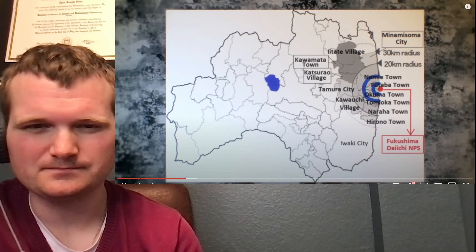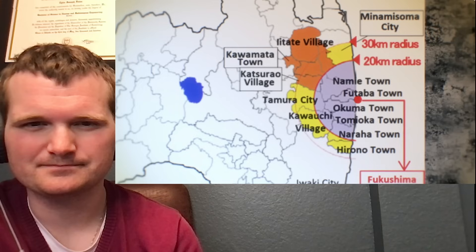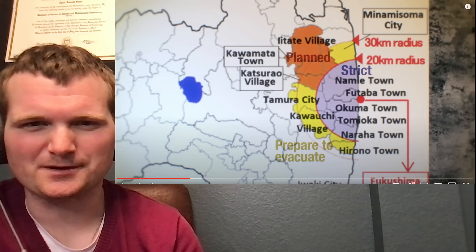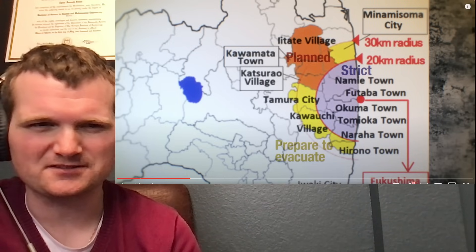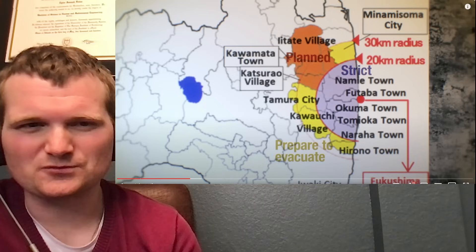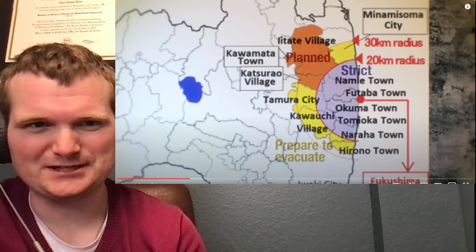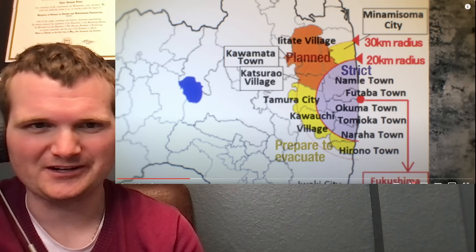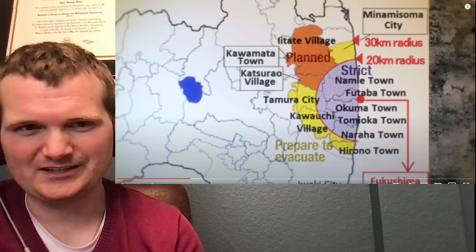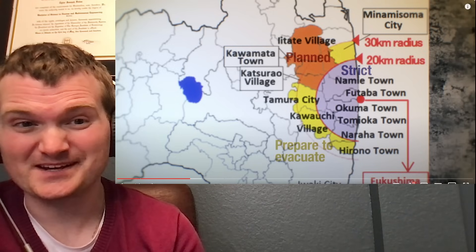The next day, on March 12th, the evacuation zone was extended to 20 kilometers from the plant. By April, there was a strict evacuation zone, a planned evacuation zone, and a prepare-to-evacuate zone. The nuclear plant's emergency response was being combined with post-earthquake and tsunami recovery plans — there isn't really a specific guide for that. You're basically combining two emergency plans. That's why the Fukushima evacuation was so much more challenging than, say, Three Mile Island — because you also had to evacuate for the natural disaster.